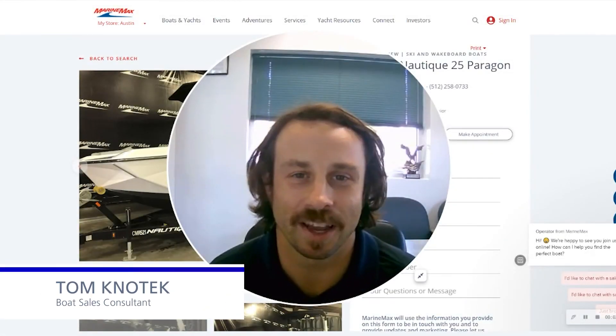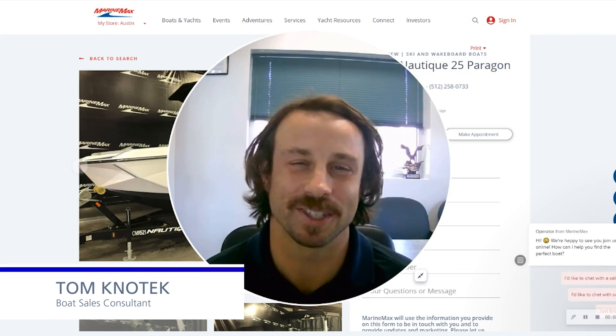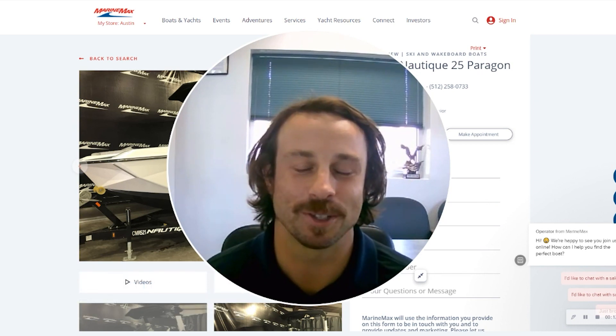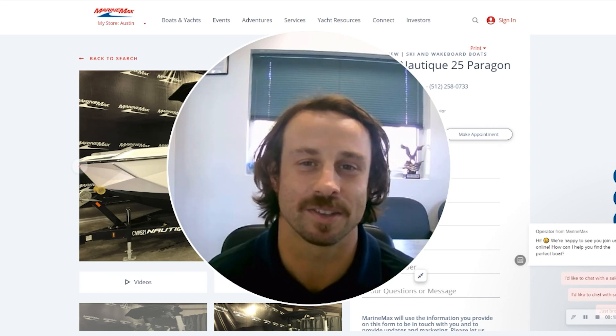What's up everyone? Tom Knoe Tech here at MarineMax SoundSki in Austin, Texas. I'm at the main location, just chilling in my office right now, and I'm about to share with y'all one of the main reasons you should consider doing business with MarineMax SoundSki.